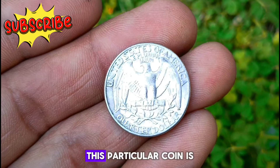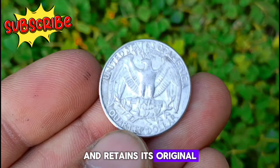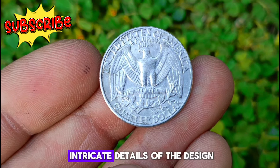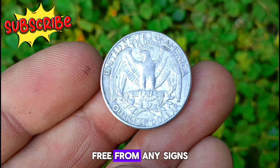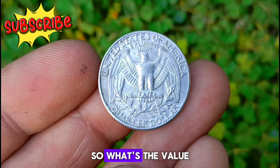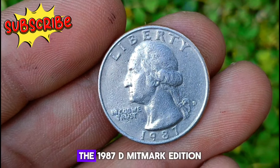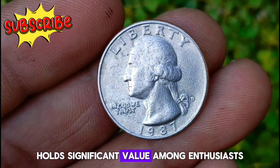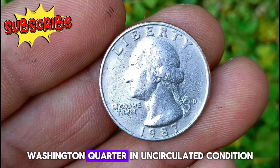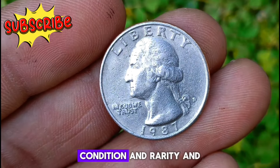This particular coin is in uncirculated condition, meaning it has never been used in commerce and retains its original luster and sharp details. Inspecting it closely, you can appreciate the intricate design details and the pristine surface, free from any signs of wear or damage — truly exemplifying the craftsmanship of the United States Mint. Due to its uncirculated condition and the collectible nature of Washington quarters, the 1987 D Mint Mark edition holds significant value among enthusiasts, depending on factors such as demand, condition, and rarity.